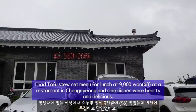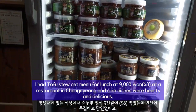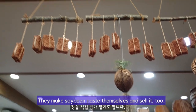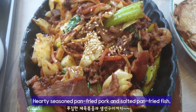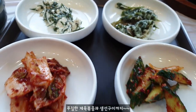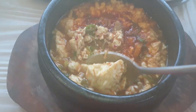I had a tofu stew set menu for lunch at 9,000 won at a restaurant in Changyong. The side dishes were hearty and delicious. They make soybean paste themselves, and salad too. Hearty seasoned pan-fried pork and salted pan-fried fish — other side dishes were neat and good too.